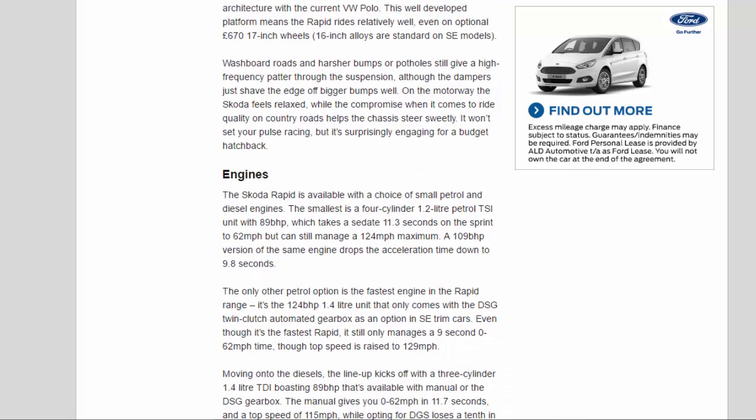Washboard roads and harsher bumps or potholes still give a high-frequency patter through the suspension, although the dampers just shave the edge off bigger bumps well. On the motorway the Skoda feels relaxed, while the compromise on country roads helps the chassis steer sweetly. It won't set your pulse racing, but it's surprisingly engaging for a budget hatchback.